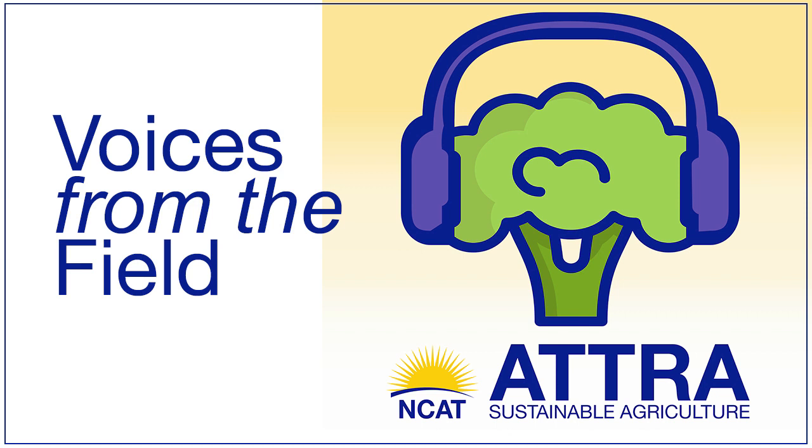Learn how to harvest the sun twice with practical information at NCAT's AgriSolar Clearinghouse. Get access to more than 400 peer-reviewed articles, the latest in AgriSolar news, and connect with farmers and solar developers who are working together to make the most out of our shared resources. Visit agrisolarclearinghouse.org.